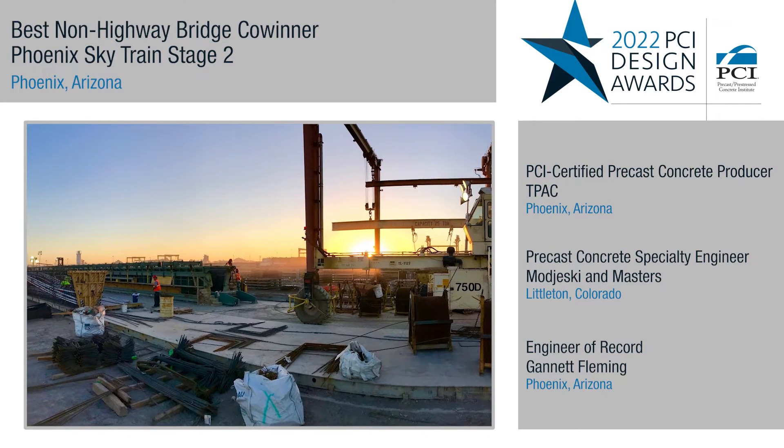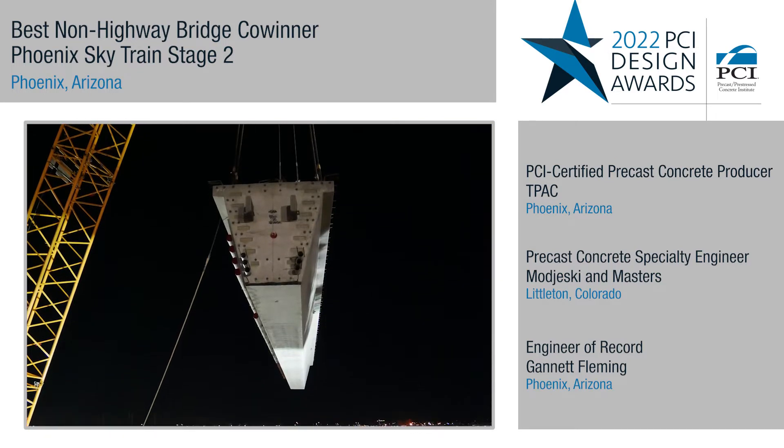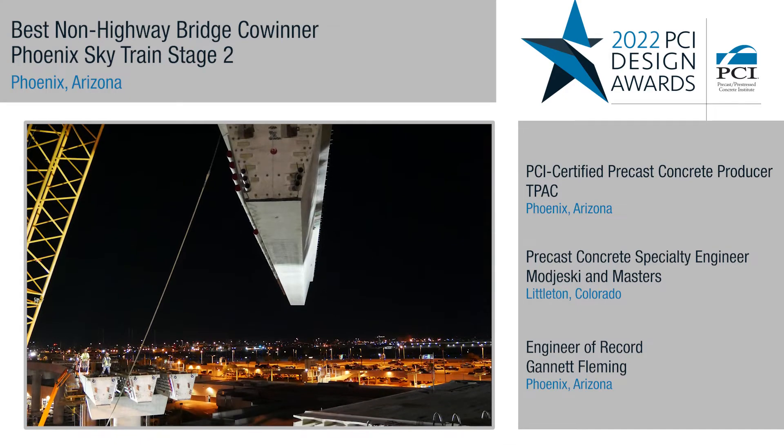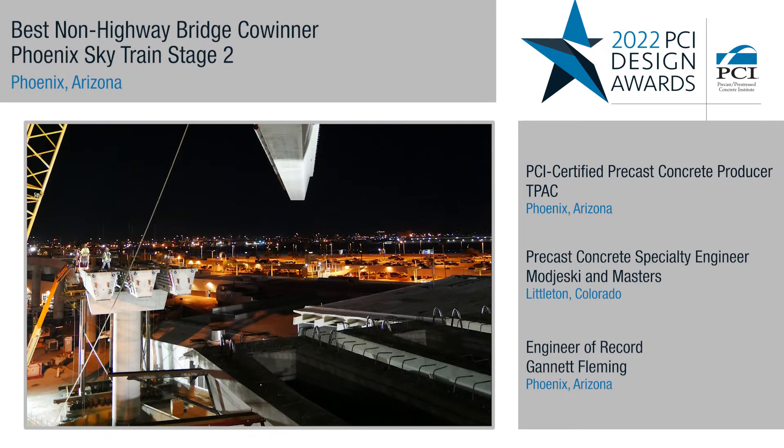Another innovation on the project was the use of deeper U-girders, which allowed for longer spans where they were necessary. Longer than typical U-girder depths of 60 inches, the fabricator was able to extend those forms to make those U-girders 78 inches deep.